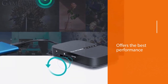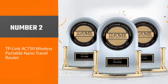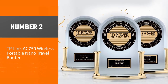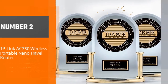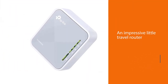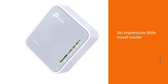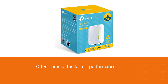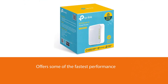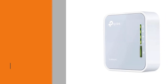Number two: the TP-Link AC750 wireless portable nano travel router. TP-Link's TL-WR902AC is an impressive little travel router that offers some of the fastest performance we've seen. It's small enough to carry in a pocket, and it offers impressive dual-band Wi-Fi performance.